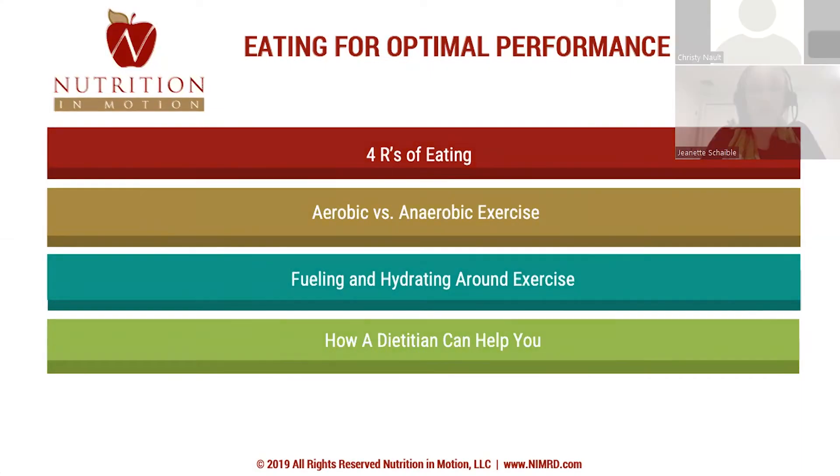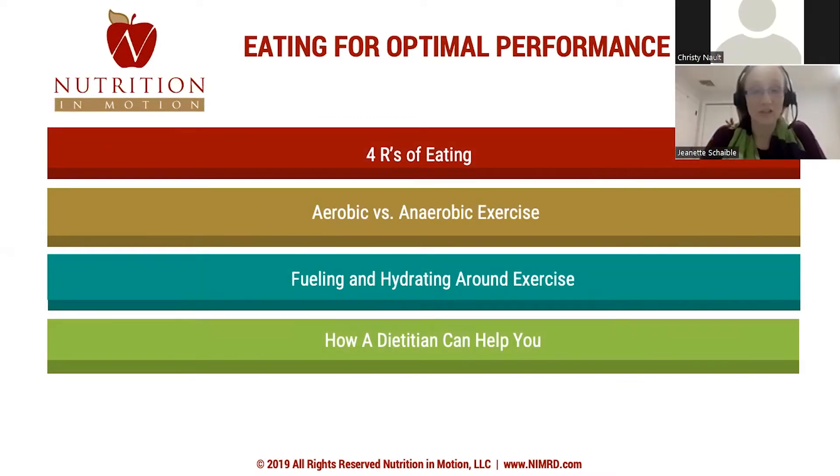Let's get started with what we're going to be reviewing today. We're going to start by reviewing the four R's of eating. We're then going to be looking at aerobic and anaerobic exercise, how they differ, and how to fuel and hydrate for both types of exercise. At the end we're going to do a quick summary, and I'll talk a little bit about how I can help you not only get to your finish line for the 5k but also feel good every day.